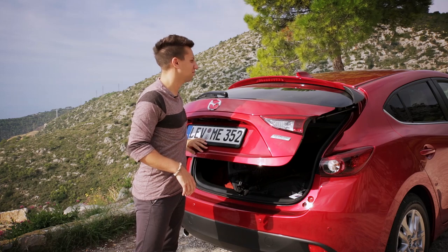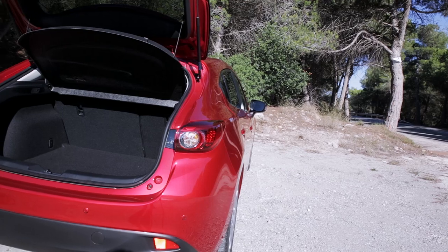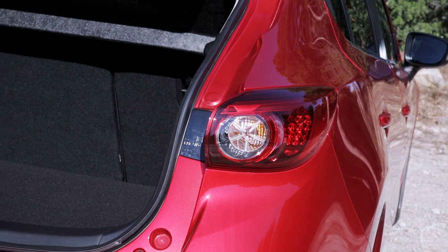Terminator 3 - that was shocking. Those of you after a bigger loading space can go for the saloon version, or fastback as Mazda is calling it, which has a claimed 419 litre boot.